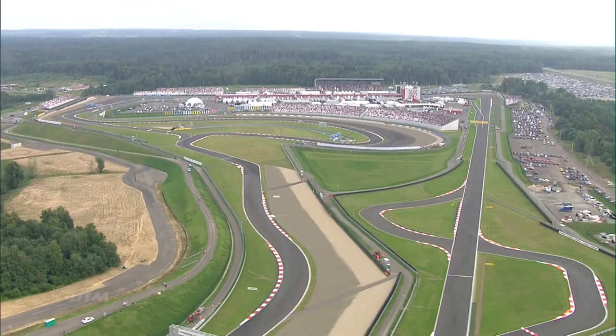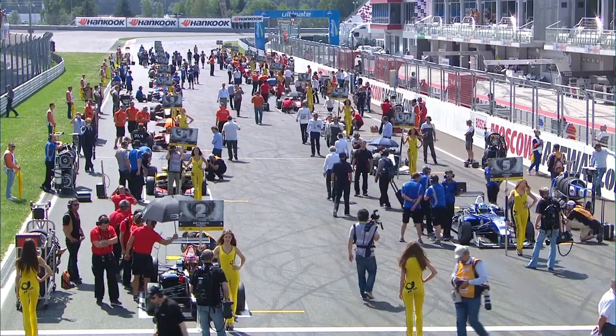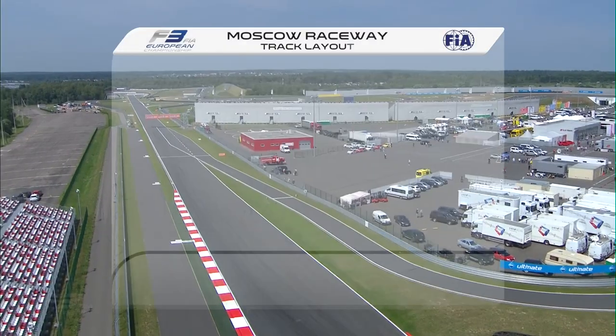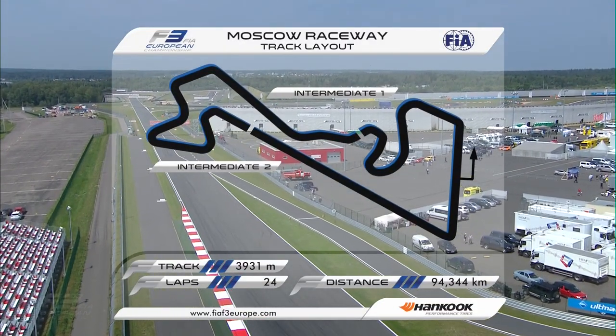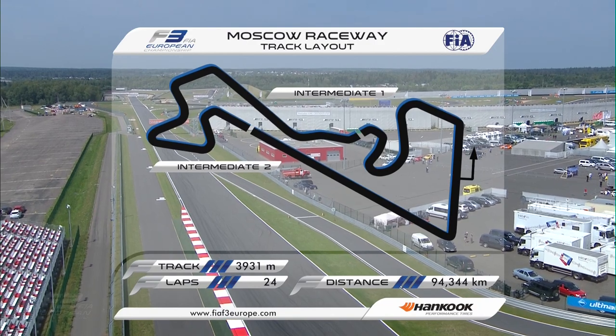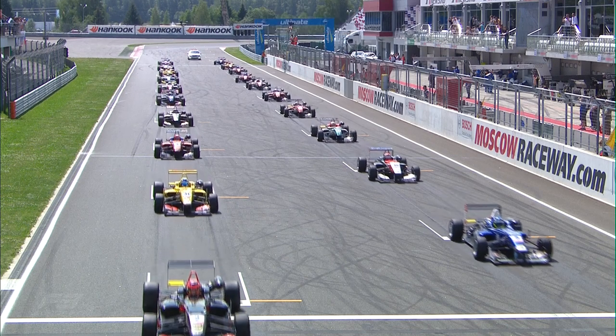Rounds 19, 20 and 21 of the FIA Formula 3 European Championship take place here at the Moscow Raceway. Opened in 2012, the track is located around 80 kilometers northwest of the Russian capital in Moscow. This 3.9 kilometer circuit as we're about to get race one underway.